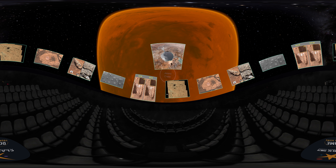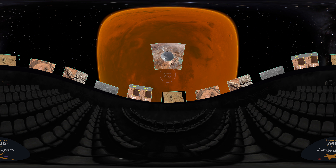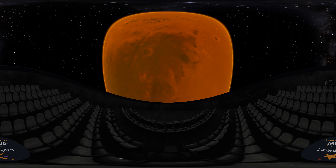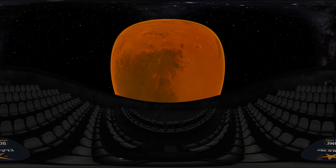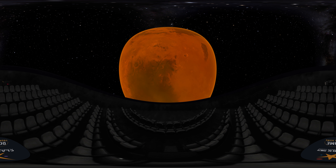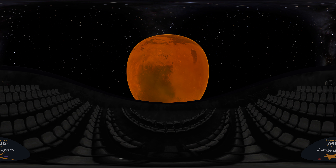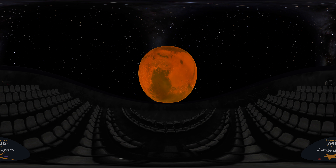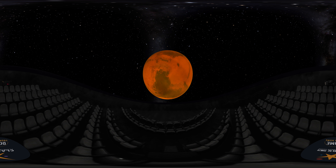If you want to watch along and join the excitement, the Perseverance landing livestream begins February 18th at 12:15 p.m. Mountain Time on NASA's YouTube channel. Check for up-to-date mission news at nasa.gov/perseverance, and check back with us as we follow the unfolding story. Thanks for watching.